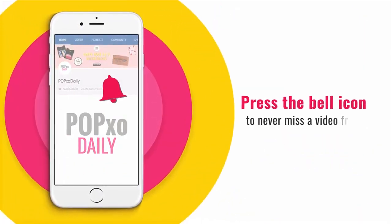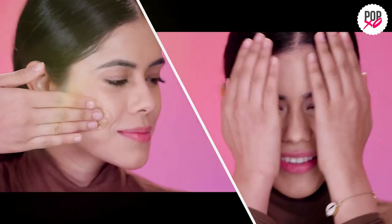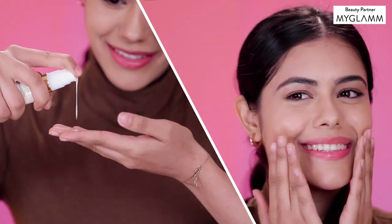Press the bell icon to never miss a video from PopXO Daily. Hi guys, welcome to PopXO Skin Care Secrets. Today I'll share with you some easy tips which will help you keep your skin healthy, glowing and hydrated during winters. So let's dive right into the video.